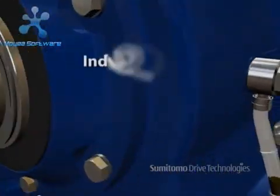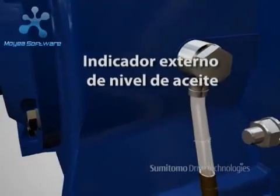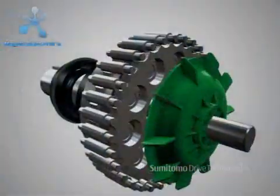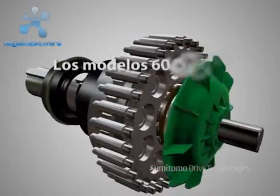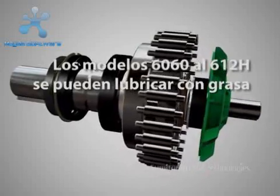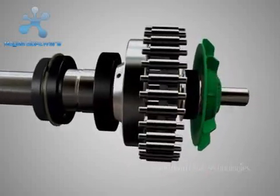An external oil indicator allows for quick visualization of lubricant level. Cyclo 6060 to 612H models may be lubricated with grease instead of oil for maintenance-free operation and minimal production downtime.